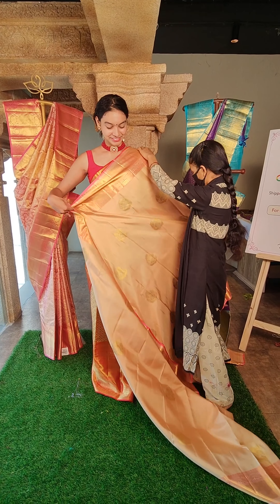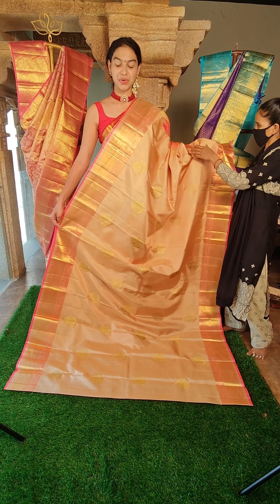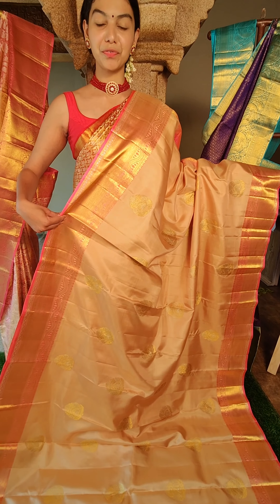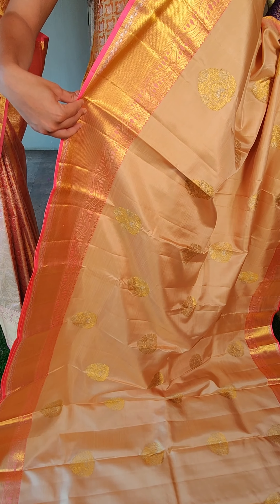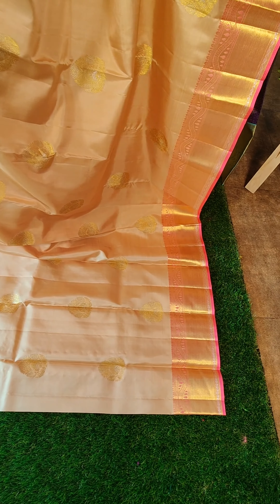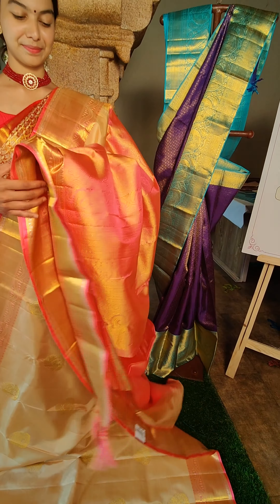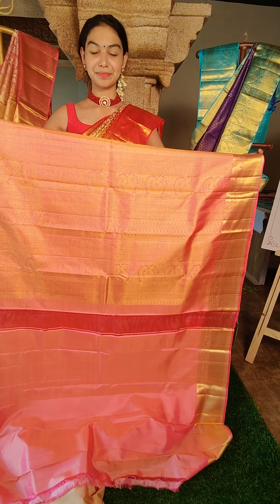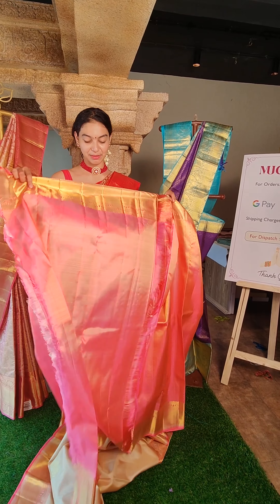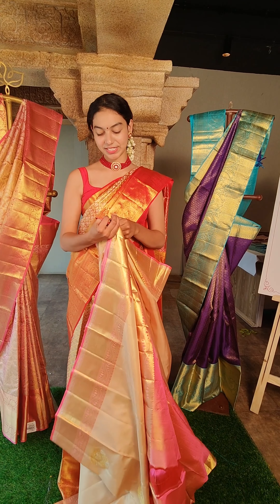Next saree — very lightweight. It's also a very beautiful cream color saree with pink contrast border on both sides. All over, beautiful leaf motifs in line with beautiful golden zari. Both sides equal border. This is the blouse — clean blouse with the borders. The price for this is 18,500 rupees.